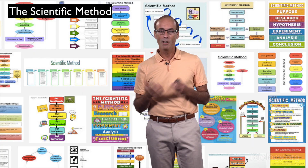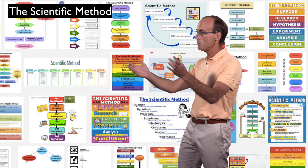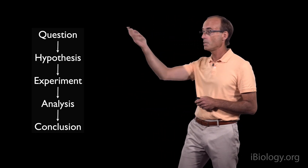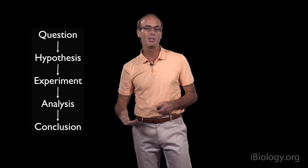Before I go into these experiments, I'd like to share some general thoughts about scientific discovery. We often teach that scientific discoveries are made through a process called the scientific method. You can see many different versions of it, but they mostly reduce to a similar theme: first coming up with a question, then developing a hypothesis, then doing experiments to test that hypothesis, analyzing the data, and then coming to a conclusion.